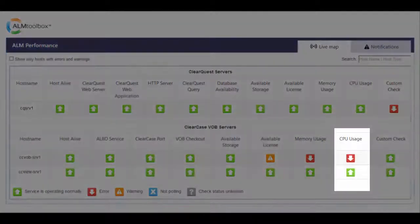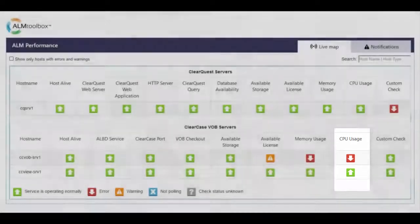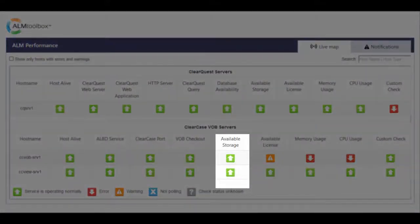CPU Check works quite similarly to Memory Check. The tool can alert if consumed CPU is more than x% for more than n consecutive minutes. It also monitors the status of the server's available storage capacity, and lets you define thresholds and get notifications before you run out of space.